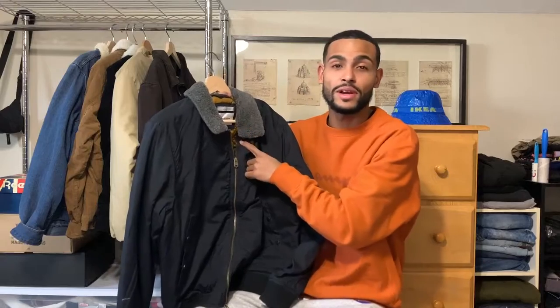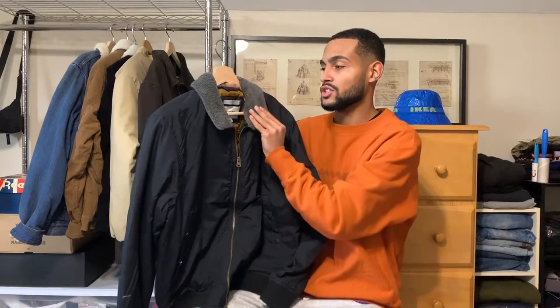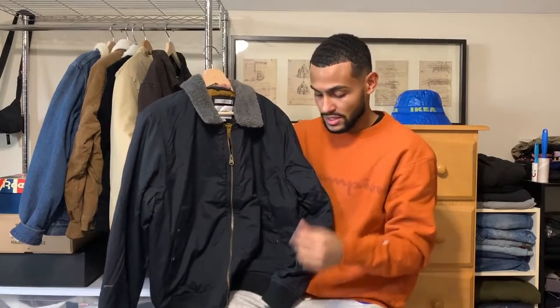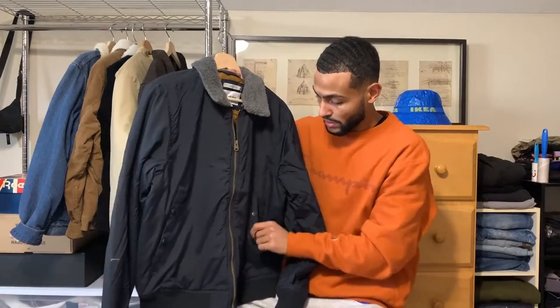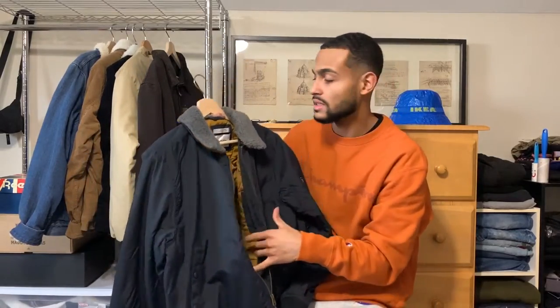Next up I got this jacket from Target again, from the Goodfellow brand, but this one is a little different — it's more like a utility jacket. It has a bunch of pockets on the inside, a sherpa collar, and it's in this navy color. It has two zippers and two pockets on the outside, plus two pockets on the inside. It's also water-resistant. This was 50 bucks at Target. Do not sleep on the Goodfellow brand — not every piece is perfect, but they do have some great pieces and this is one of them.